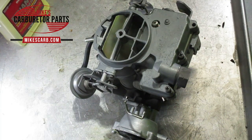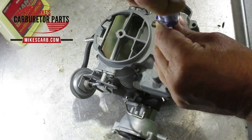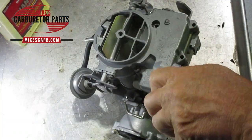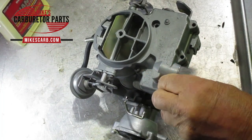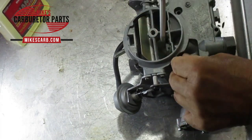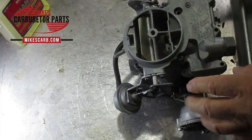Mike's carburetor parts here. I'm going to talk about the Rochester two-barrel two-jet carburetor and flooding and running rich. Running rich and flooding can pretty much be caused by the same things. Running rich means you've got black smoke coming out of the tailpipe, it's probably running rough at idle, and you get a gassy smell under the hood. Flooding means you're getting so much gas that it's pouring out over the top, through the vent pipe, or anywhere it can go. A lot of times it'll run down the throat and right out the throttle shaft.